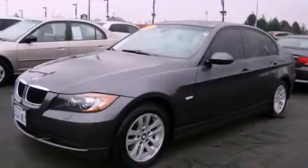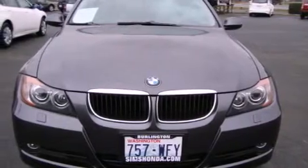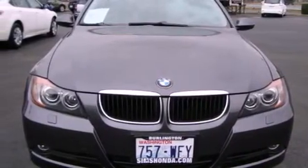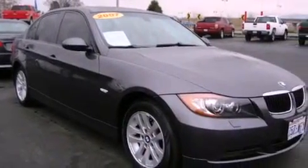This is a 2007 BMW 328, a luxurious package designed with the finest elements in mind. It features a 3.0 liter, six-cylinder engine, an automatic transmission, and four-wheel drive.